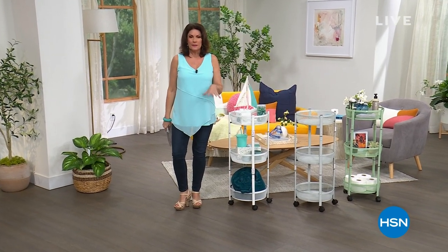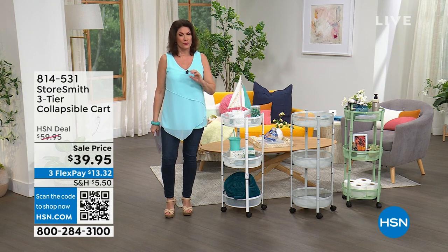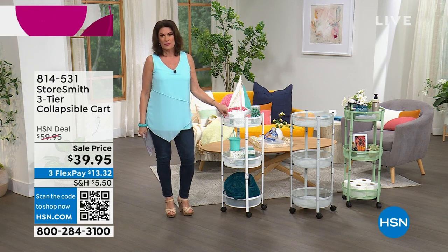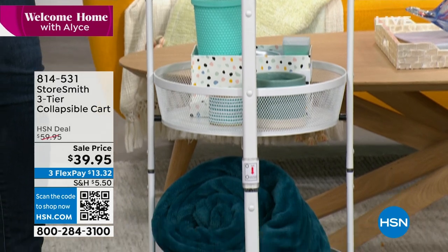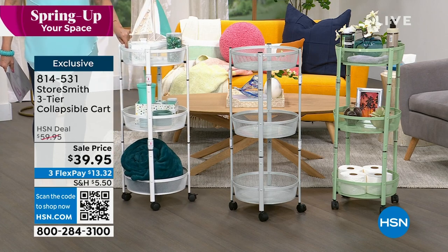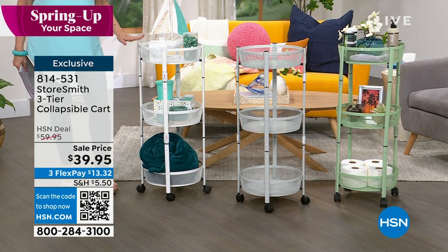We are getting you ready for spring — we do our spring cleaning and spring organizing, and we've got the perfect way to do it. This is from Storesmith — they bring us some of our most innovative ways to organize, and they always make it look good. The design is fabulous — look at the mesh on that, giving it a very updated look. And it's on wheels so I can take it anywhere. We're going to give you the three-tier completely collapsible cart, sale priced at $39.95, saving $20 when you order today.